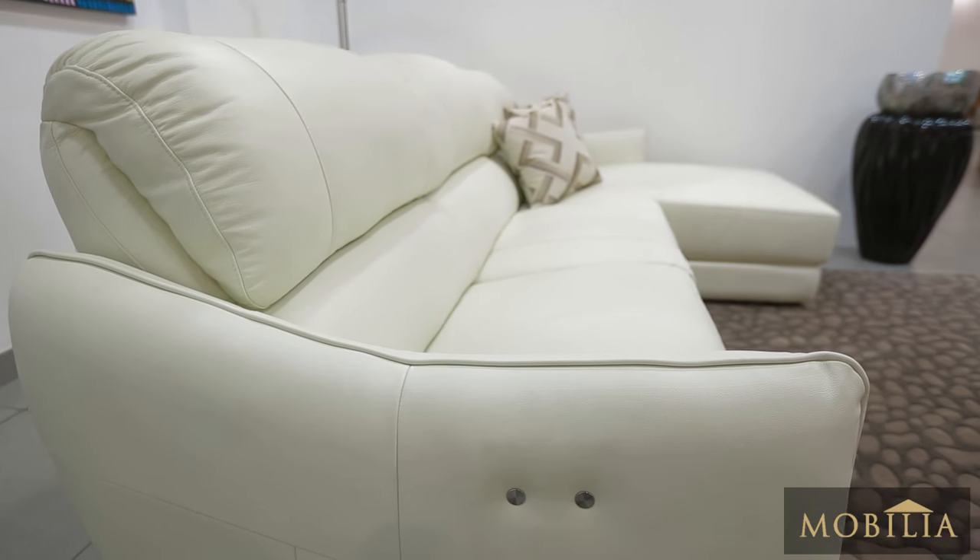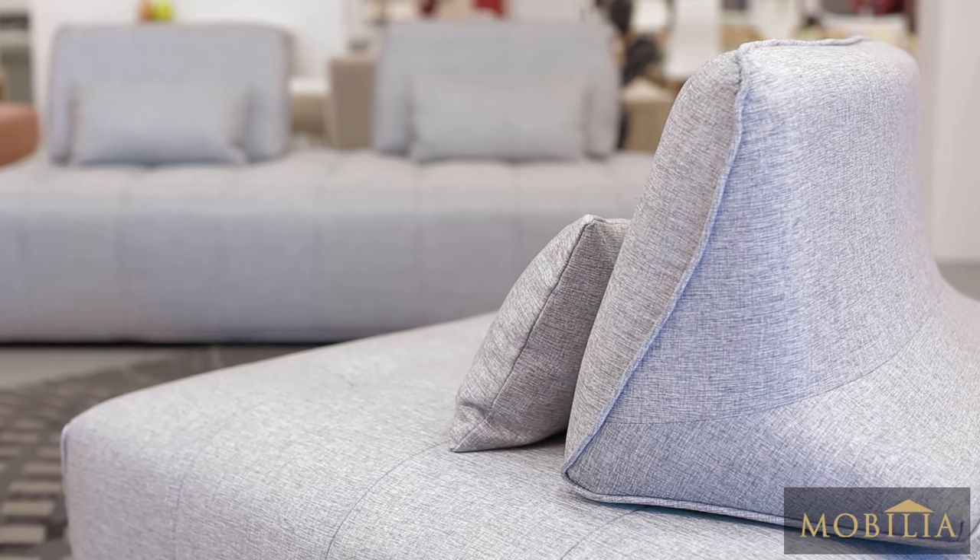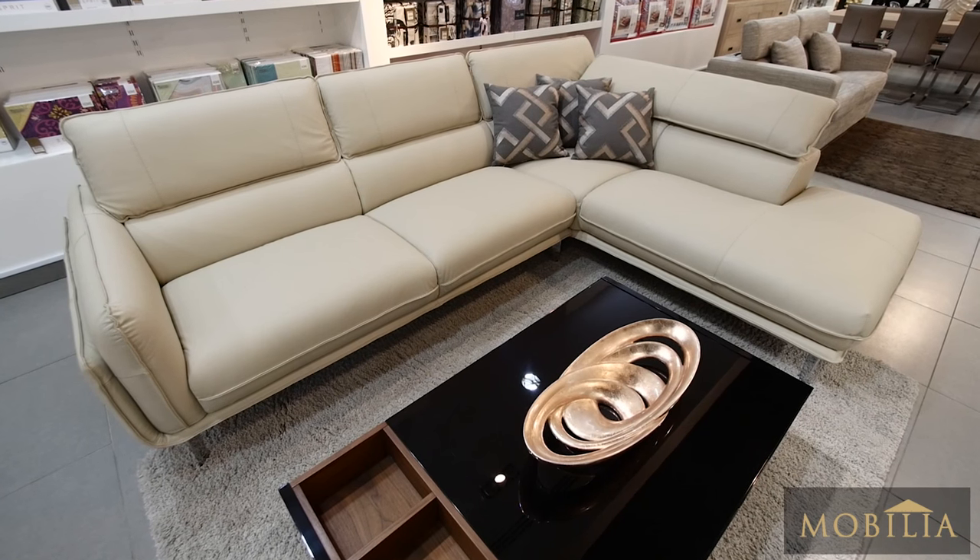The foundation of any good sofa is its frame. Mobilia sofas are made using solid timber and plywood frames which ensure strength, perfect balance and proportions offering ergonomic comfort.